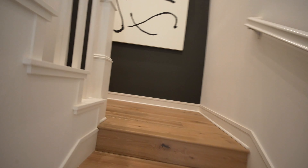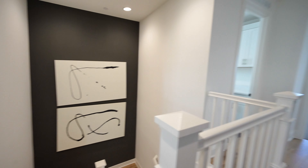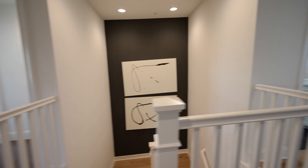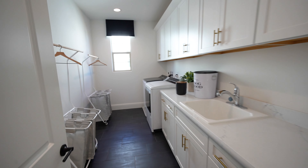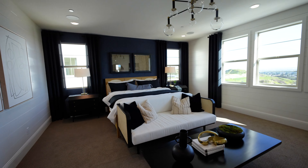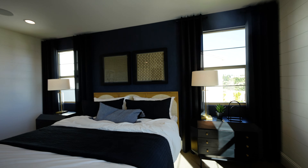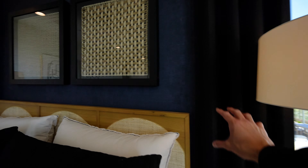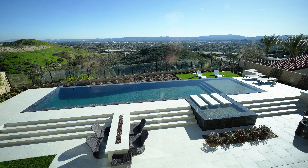Now we're heading upstairs. We've got this massive gallery wall. All the bedrooms are up here, and the laundry room is conveniently located between them. Starting with the primary master bedroom — carpeted flooring with a unique upgrade in the wallpaper, dark blue tones, a modern chandelier above, and views of the backyard and the valley. That's an incredible image right there.